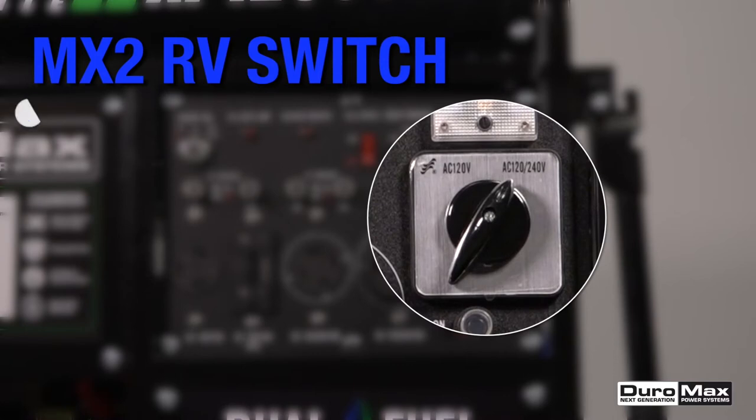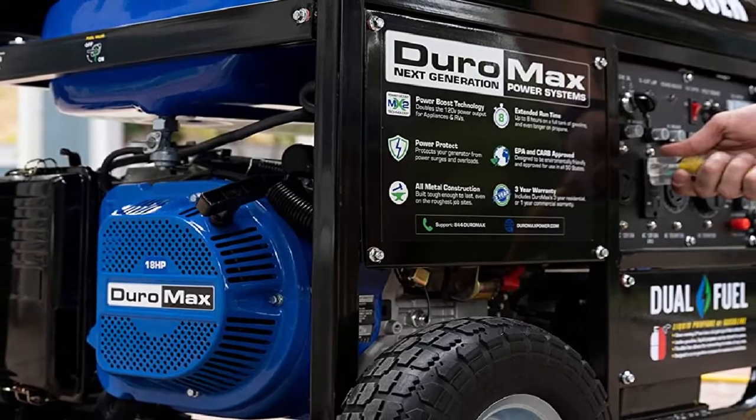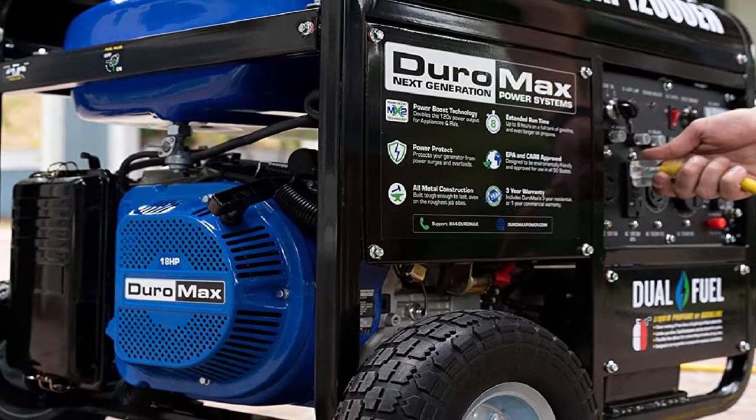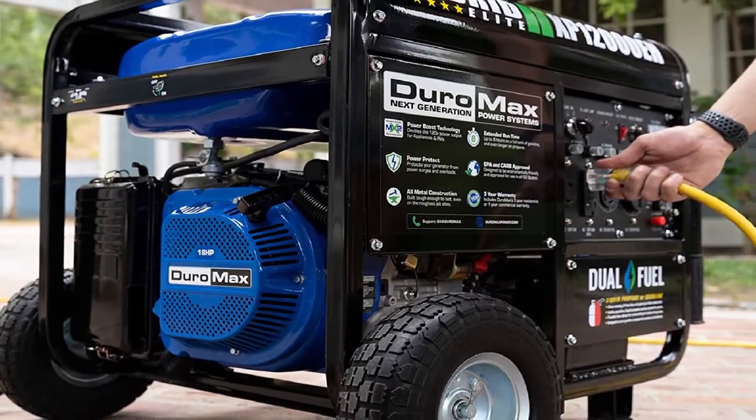In gasoline mode, you may opt to use the idle feature. In this mode, the machine puts out lower RPM to save fuel. Overall, if you need plenty of power, you'll love the Duramax XP12000A generator.